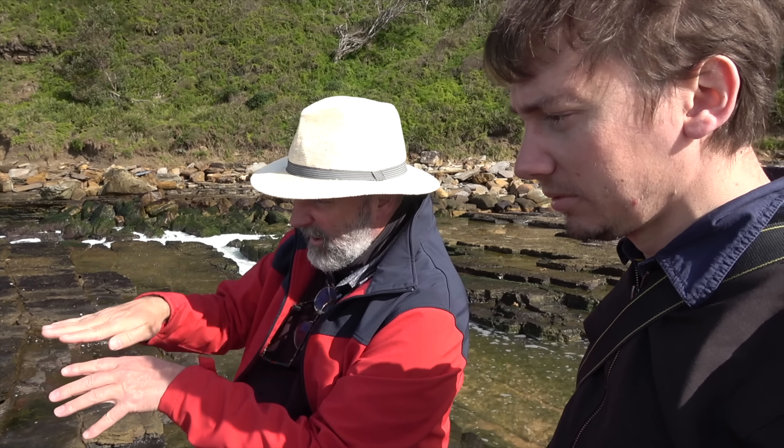We have smaller temnospondyls in Australia as well — those ones had crocodile-shaped heads, but others had more of a parabolic shape to the head. Here's some striation — there's a lot of scratching striation. You see that there? This sort of thing here.